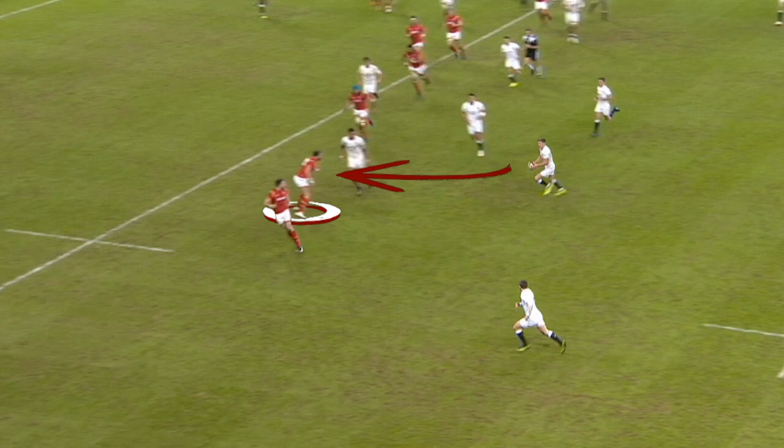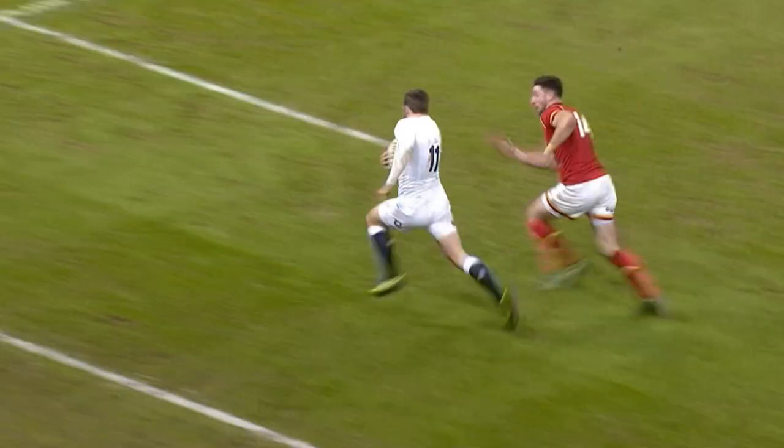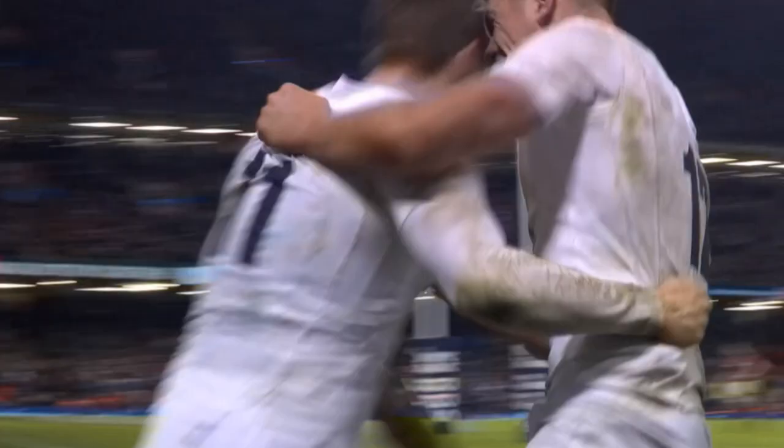Defensively, Wales are not in a hugely dangerous position — what makes the difference is a moment of class. Farrell's pass gives Daly the perfect opportunity to move off the ball. Movement while the ball is in the air is incredibly difficult to defend, and here we can see this demonstrated as Elliot Daly is given the opportunity to show his electric pace to score the try.